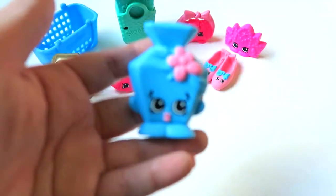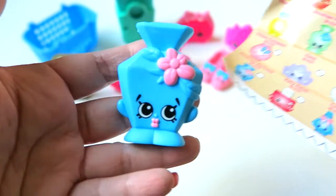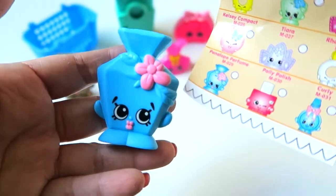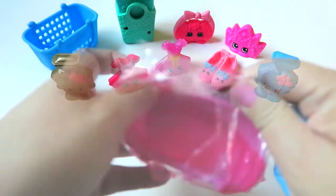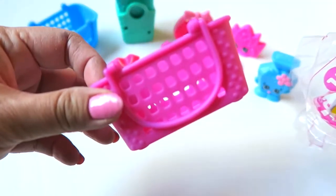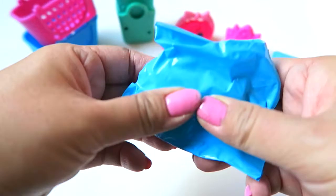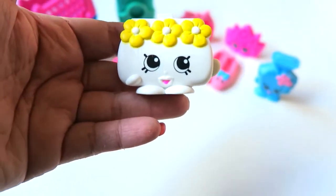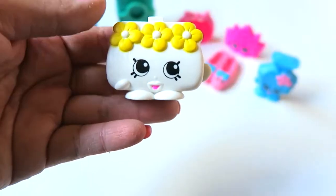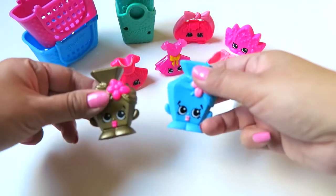This is Penelope Perfume as well but in a different color — super cute! Look at her lips, pink lips with a pink flower. Penelope Perfume, so cute! Let's put her there. This is a pink shopping basket — let's see what we can get here. Oh my goodness, how cute is that! I love this one — this could be my favorite one. She is called Carrie Clutch. I love Carrie Clutch, so cute!